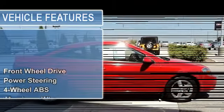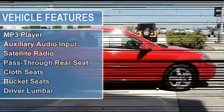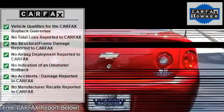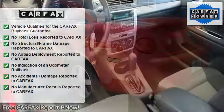Four speakers, air conditioning, AM/FM stereo with CD player and MP3 playback, body color body side moldings, body color bumpers, CD player, delay-off headlights, driver door bin, driver vanity mirror, dual front impact airbags, emergency communication system, front anti-roll bar, front bucket seats, front center armrest with storage.